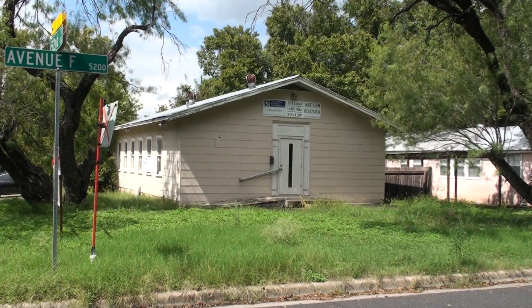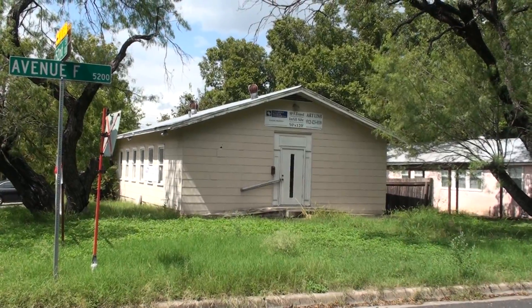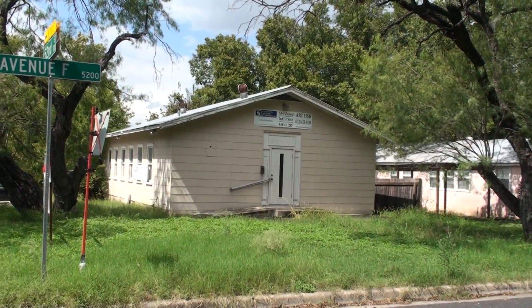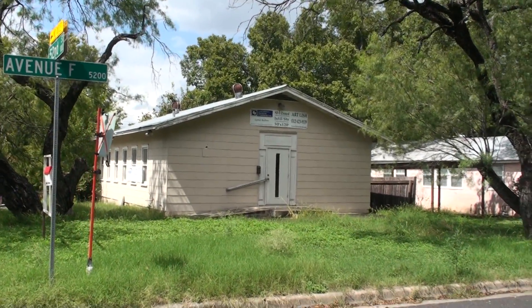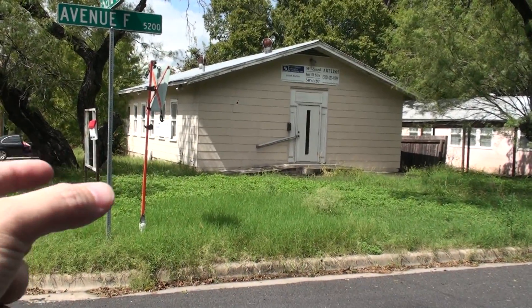It looks like a fixer-upper but it's actually pretty solid — I was just able to check out the inside. There's also some land to expand here and a small signage area right here.